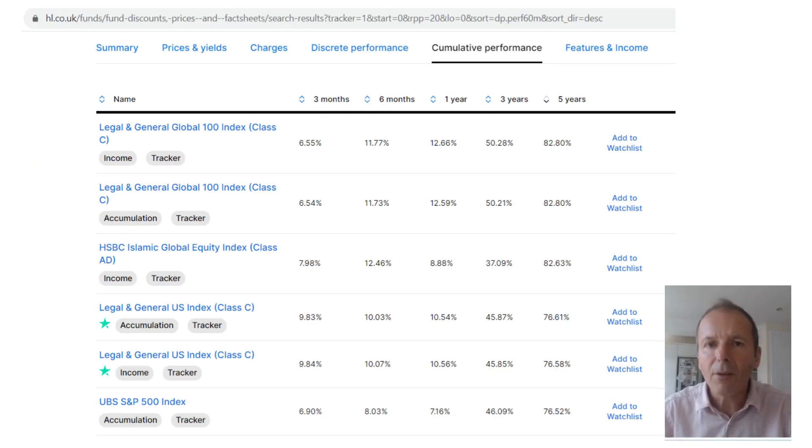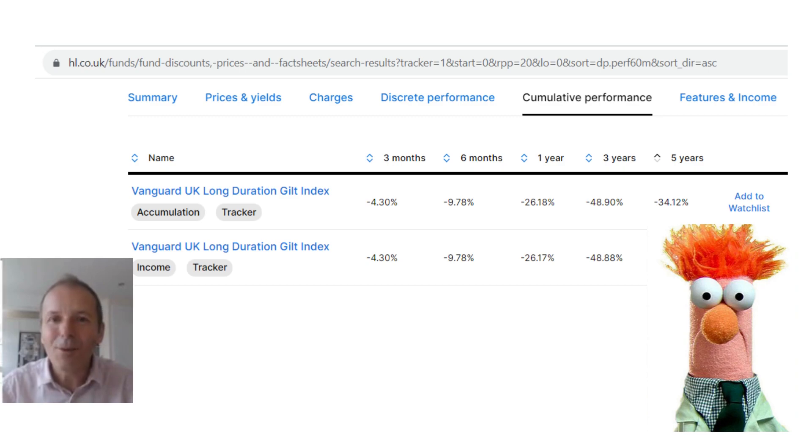Here I've gone to the Hargreaves Lansdown website and looked at the cumulative performance of tracker funds. L&G is at number one, with an Islamic fund that excludes things like banks coming in a close second — though it has higher fees — and the S&P 500 at number three. I wonder if you can guess what is the worst performing open-ended fund. Of course it's a Vanguard bond fund, so please don't be a Vanguard muppet.